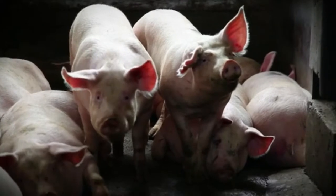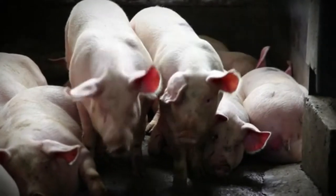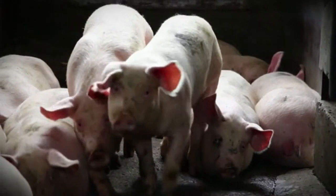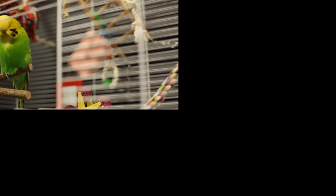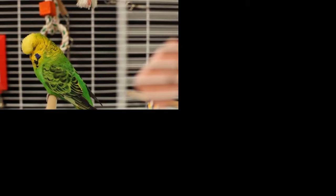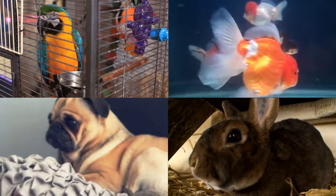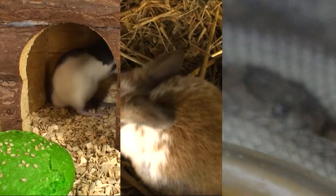2. Animals raised for meat such as pigs, ducks, chickens, shrimps, and fishes. 3. Animals raised for recreational purposes such as birds, fishes, dogs, and rabbits. 4. Animals raised for scientific experiments such as rats, rabbits, snakes, and horses.